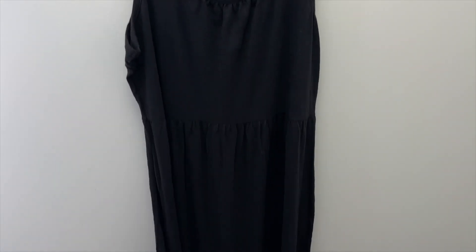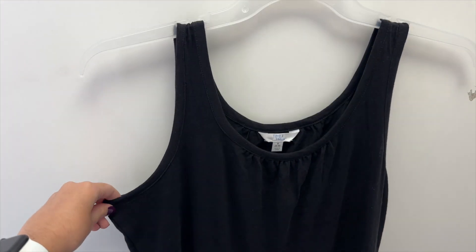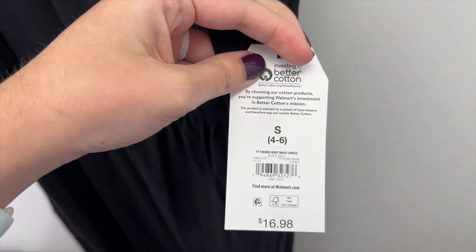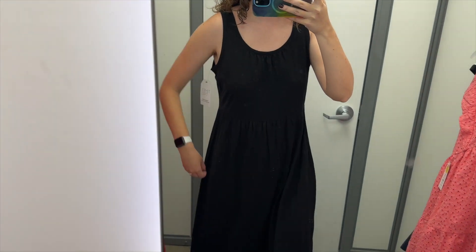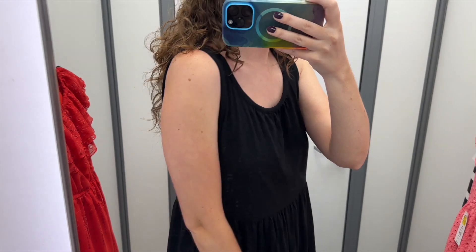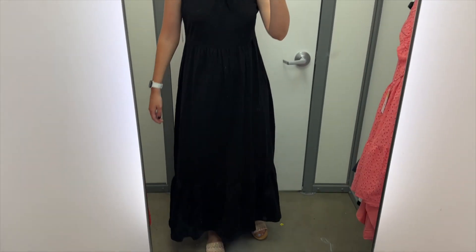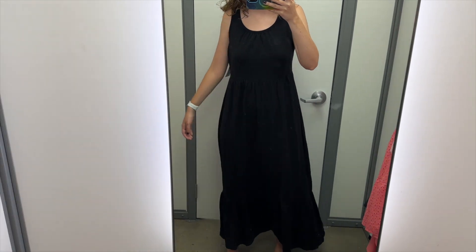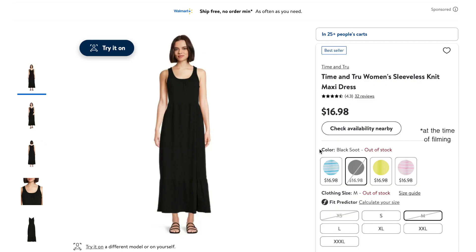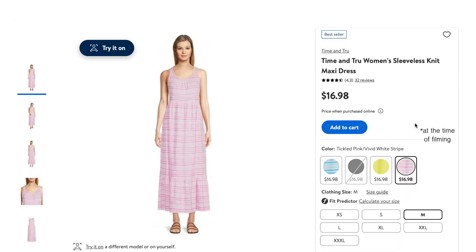Next, I found this black maxi dress from Time & True. It has a ruffle at the hem and it is sleeveless with a scoop neckline. I tried this on in a size small, and it retails for $16.98. This dress is a little hard to see because it's black, but it was way too big, particularly on the top half — it runs quite large. The skirt is nice; I do like the length and the ruffle at the hem. It does not have pockets, which was disappointing. This also comes in a blue stripe, in this color called tennis ball green, and in this pink stripe.